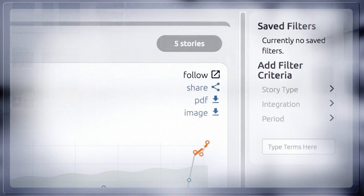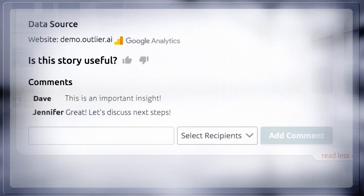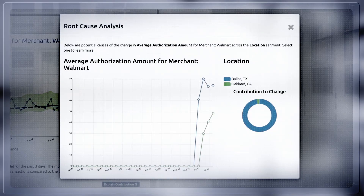If you aren't the person to answer the story's question, you can share, comment, and collaborate with others. You might still be curious: what is driving this average authorizations increase? At the bottom of the story, you see potential causes. With root cause analysis, you can see that most of the authorizations are stemming from merchant Walmart in Dallas, Texas at 97%. Outlier provides you all the information you need to fix a problem or capitalize on an opportunity.